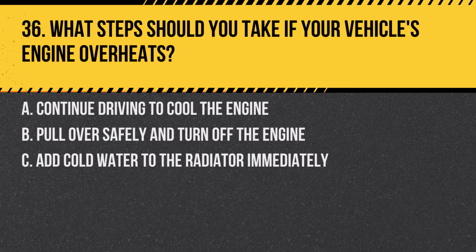Question 36. What steps should you take if your vehicle's engine overheats? A. Continue driving to cool the engine. B. Pull over safely and turn off the engine. C. Add cold water to the radiator immediately. Answer: B. Pull over safely and turn off the engine. If your engine overheats, it's important to stop driving and let the engine cool down.